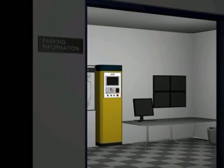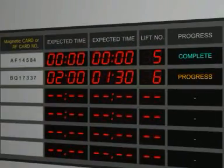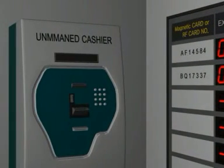When the driver wants to retrieve their vehicle from the automatic car parking system, they proceed to the waiting room. The driver inserts his or her magnetic ticket into the unmanned parking cashier installed in the waiting room and pays the parking fee using either cash or credit card.